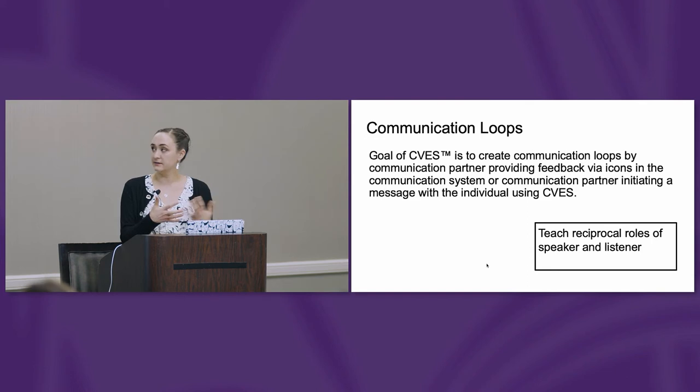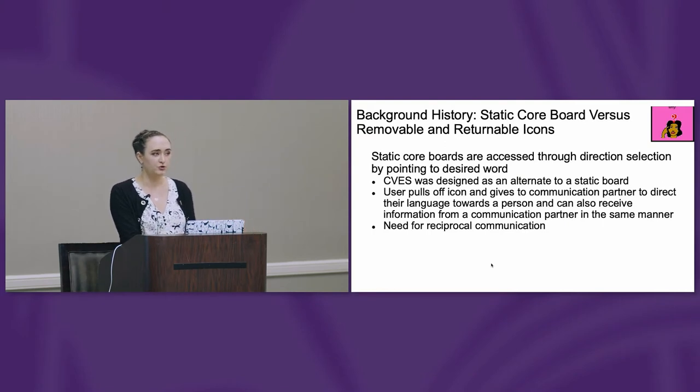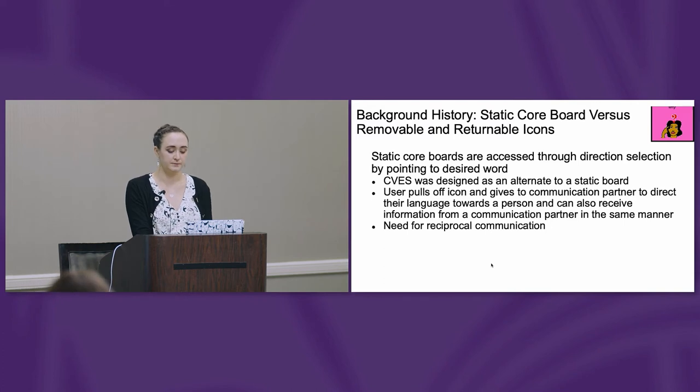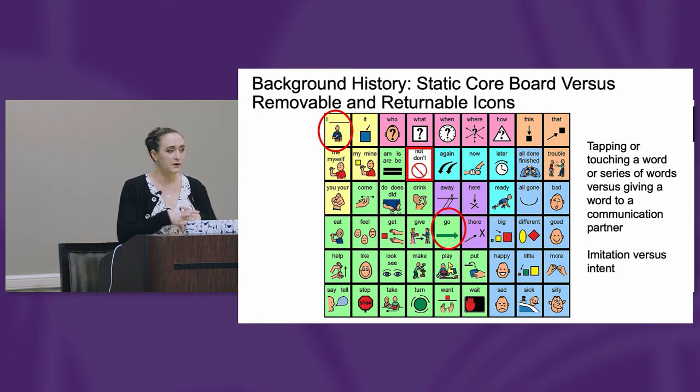With CVS, the goal is to create communication loops by the communication partner providing feedback using icons in the system, or a communication partner initiating a message with the individual using CVS. We're teaching both reciprocal roles of speaker and listener. CVS is used as an alternate to a static board. With static boards, they're accessed through direct selection. With CVS, an individual pulls off individual icons and gives those to a communication partner to direct their language towards a person — but they can also receive information in that modality as well. There's a very significant difference between touching an icon on a static board and pulling off an icon and giving it to someone else, and you create a dynamic relationship when you do that.